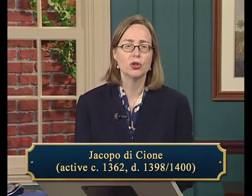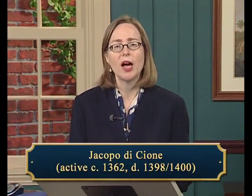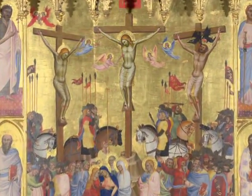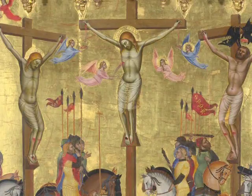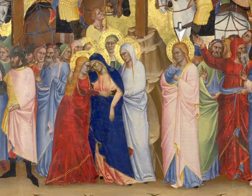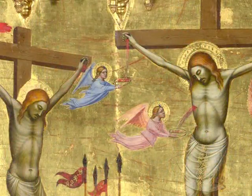Jacopo di Cione, active about 1362 and died 1398 to 1400, worked in Siena and was one of three brothers who were all respected painters with active workshops. Jacopo appears to have often worked in collaboration with other painters, and differences in painting style of various figures within the Crucifixion indicate that he did so here as well. The subject of Christ's crucifixion was a typical choice for an altarpiece. Unlike timeless images of the Virgin and Child, the crucifixion is a narrative subject from Christ's Passion. Di Cione treats it as an epic story with many figures: Christ and the two thieves executed alongside him; Christ's followers, including his mother, Mary Magdalene, and St. John the Evangelist; Roman soldiers on foot and on horseback; curious onlookers; and angels who mourn and collect Christ's sacrificial blood.